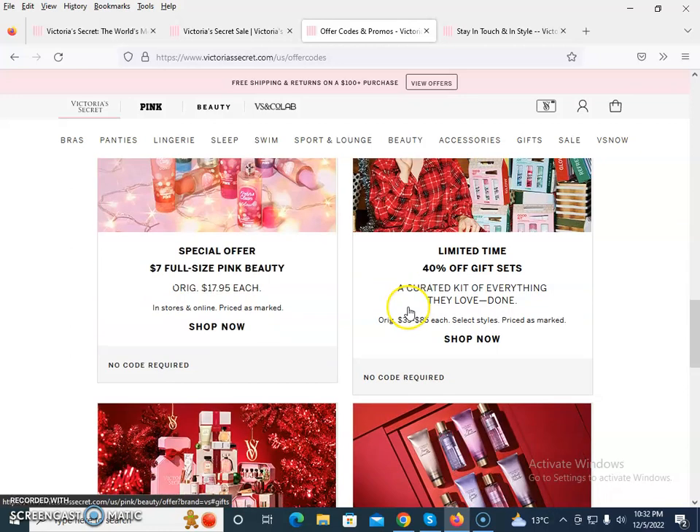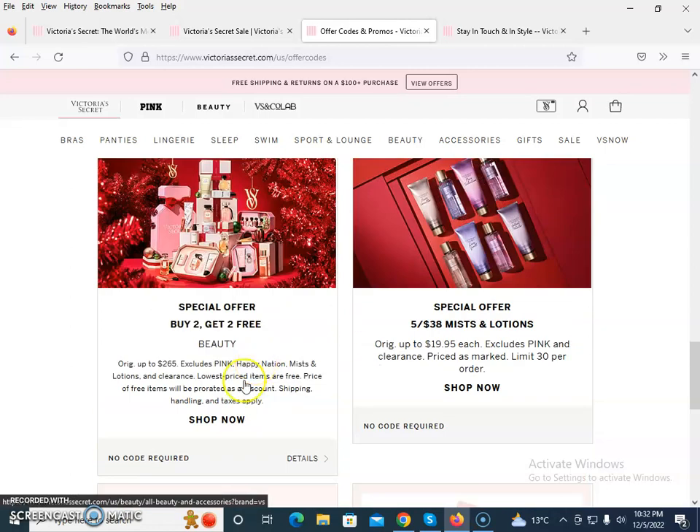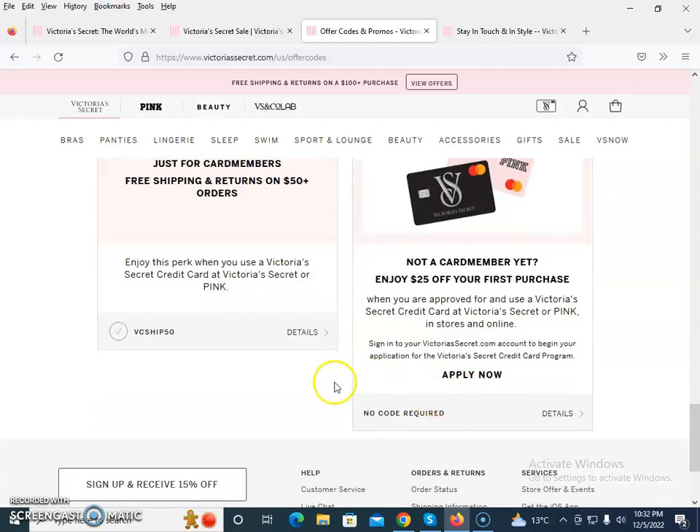There is also a limited time free stocking offer, a special offer with 40% off a gift set, a buy two get two free beauty deal, and more — most with no code required. Hopefully you like this; please subscribe to our channel.